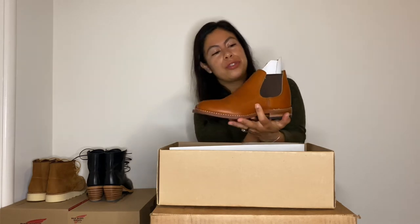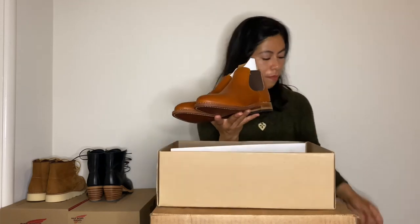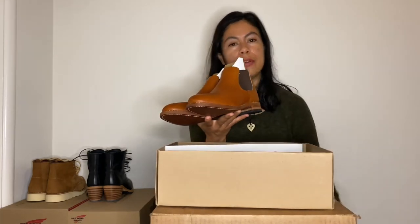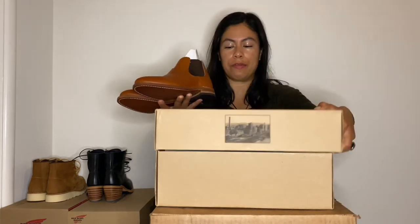I'll try them on shortly to see how the sizing goes. I purchased these in a size six — I couldn't find them in a five and a half. But I did read some reviews that said they ran a little bit big, so I'm curious to know if that's true.